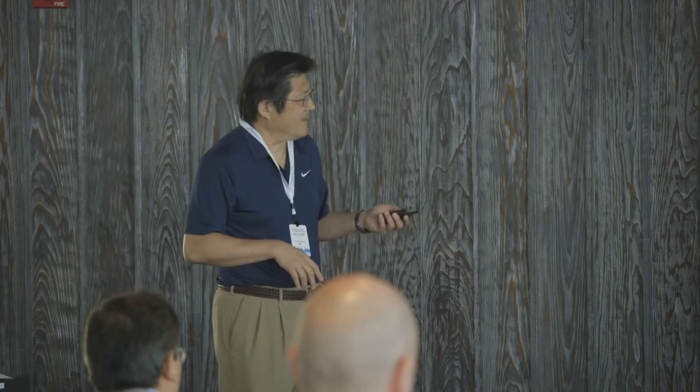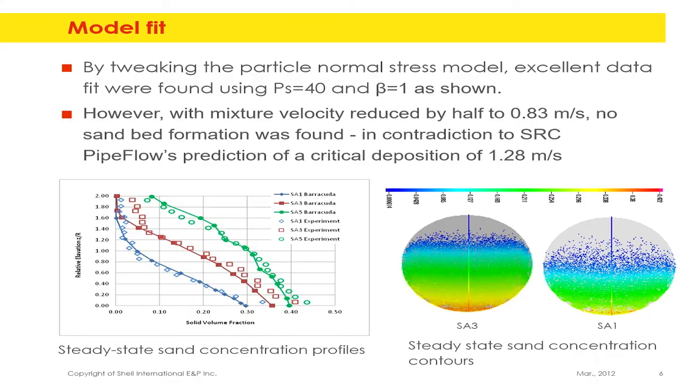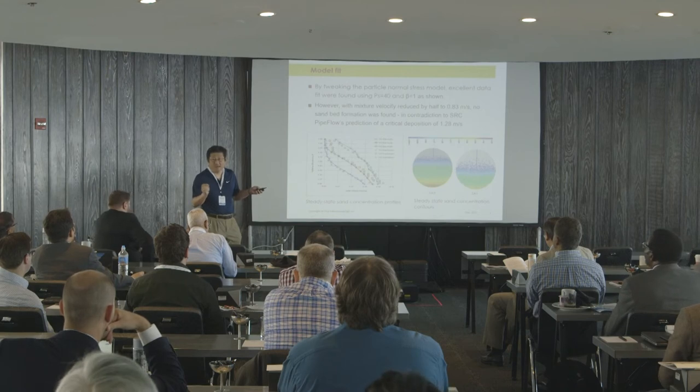Barracuda is a very unique combination, so that's where we picked it up. Solid-liquid interaction needs better interpretation — if you use the default model, you can't do it. The drag law seems to work fine most of the time; the challenge is the solid pressure term — how you get the solid concentration in the pipeline correct. This is a horizontal pipe: the dots here are measurements of solid concentration from pipe bottom to pipe top, and the solid line is the Barracuda prediction.